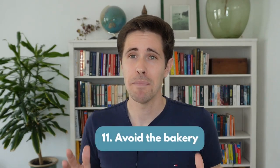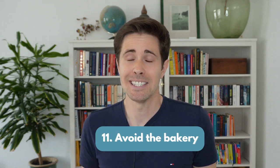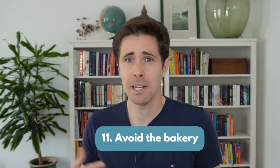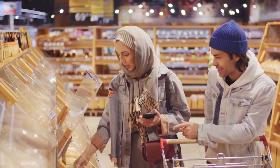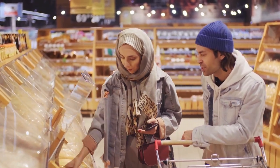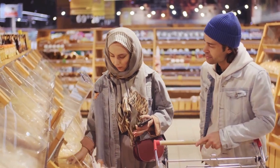Number 11: avoid the bakery. In some countries like Germany, people get up really early and stand in very long queues to buy overpriced bread. Why not get half an hour of extra sleep and just buy your bread at the supermarket on your weekly visit? You can have a large loaf cut in thin slices, then freeze it at home and use as needed.